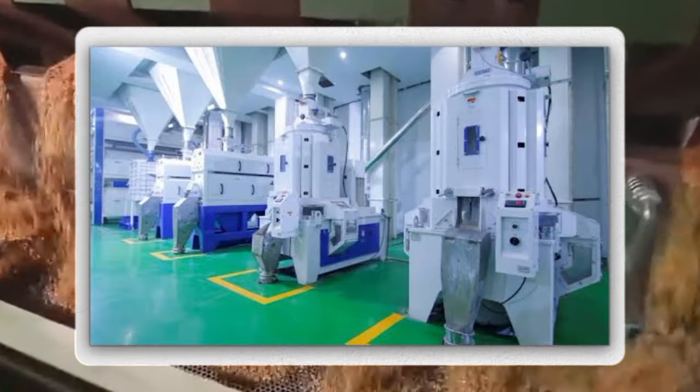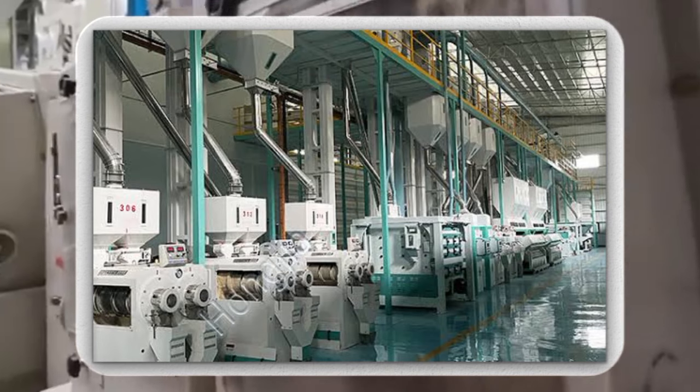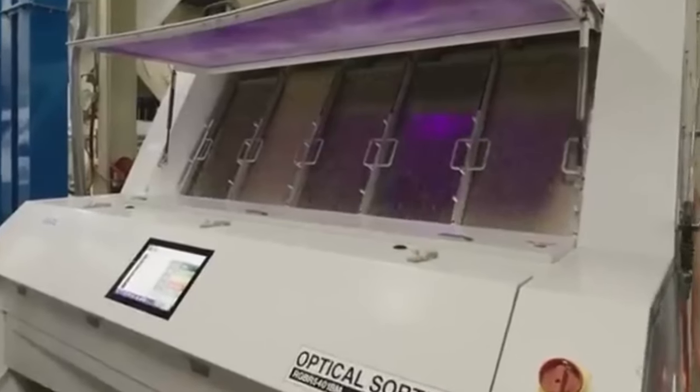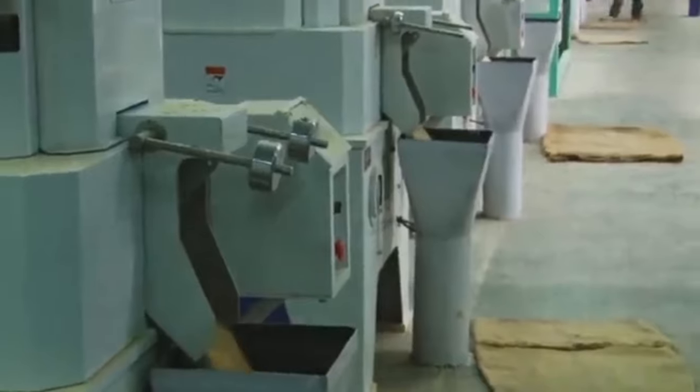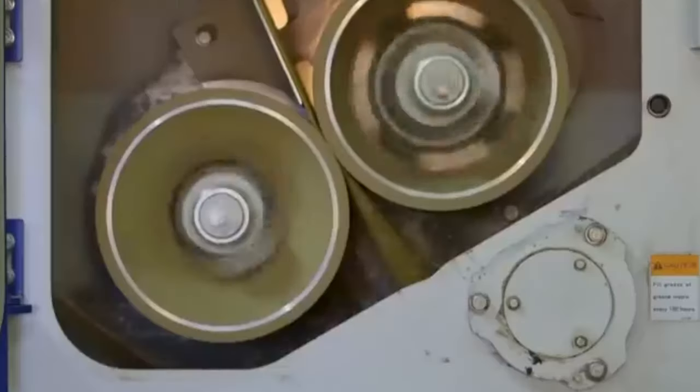Length graders are used to sort rice grains based on size, ensuring uniformity in appearance and cooking characteristics, with optical sorting machines providing precision grading. In the color sorting stage, high-resolution cameras and air ejectors are employed by color sorters to remove defective or discolored rice grains, enhancing the visual quality of the final product.